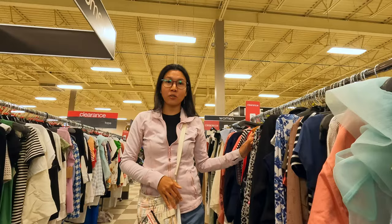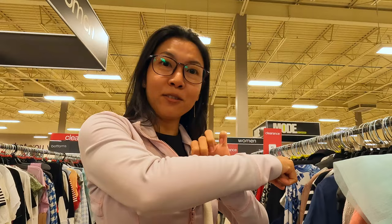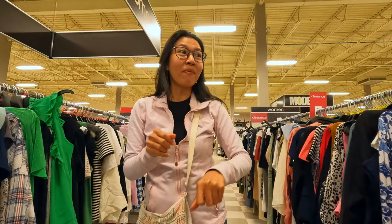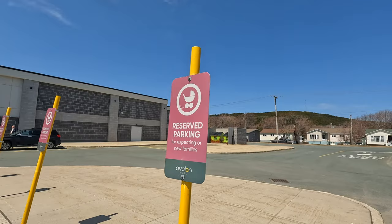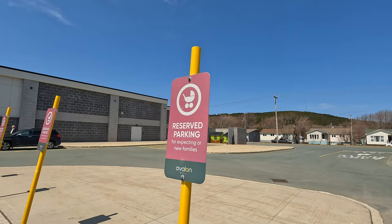I am searching for my jacket. This is a jacket I got here at Winners five years ago — I'm going to try to find another one exactly like that, or as good as this one. There are other Winners branches, so we might have to go to other ones. Behind me here is more evidence of a caring community here in Newfoundland and Labrador. Not only do they provide much parking for handicapped people, but also they provide parking specifically reserved for those who either have a family or are expecting a family.